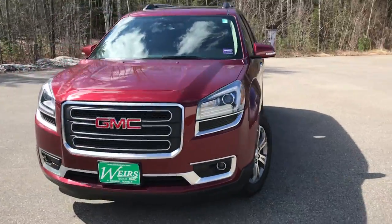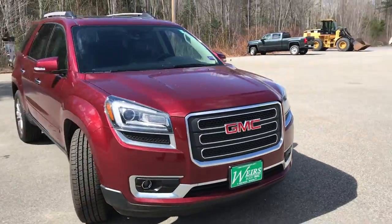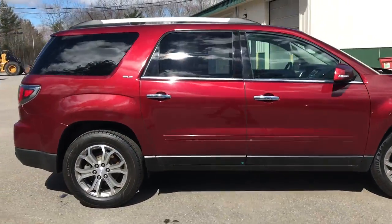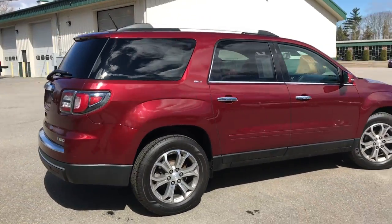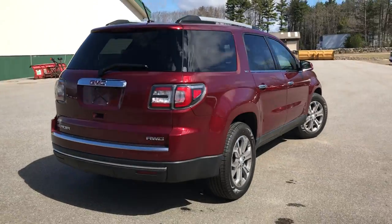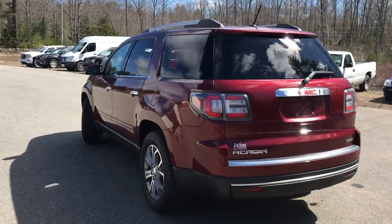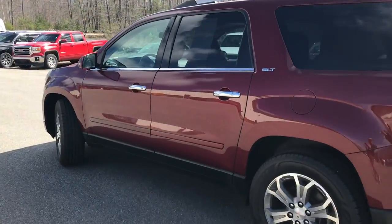Good morning. I'm down here at Rears Viewers, seeing Room 1 in a window lane. I just want to do a quick walk-around video of this 2015 GMC Acadia SLT all-wheel drive that we have here in the dealership. This was a recent trade-in. The Acadia's got a little over 47,000 miles on it.